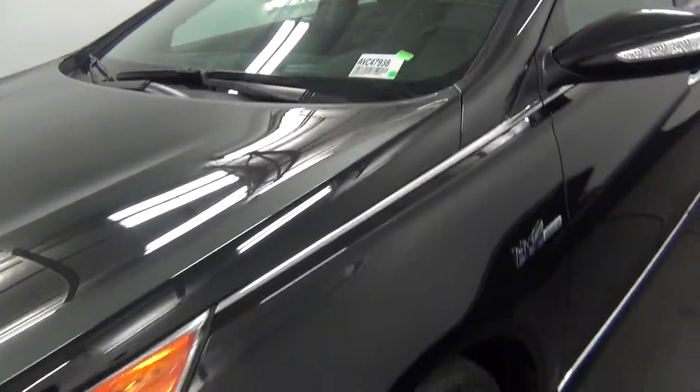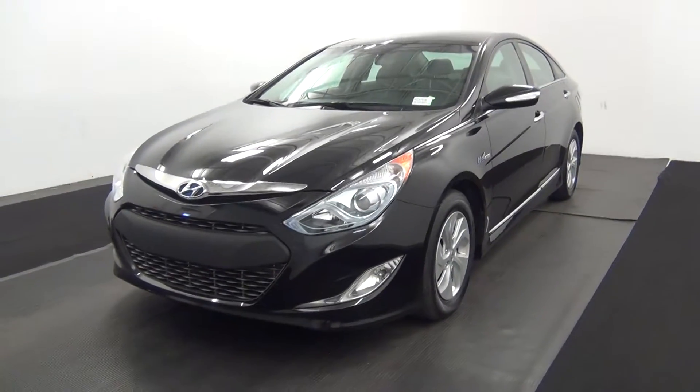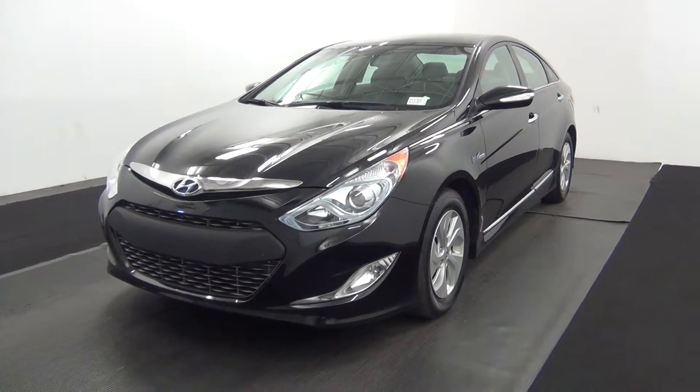Welcome. Today we are going to walk around a 2015 Hyundai Sonata, stock number AVC47938.